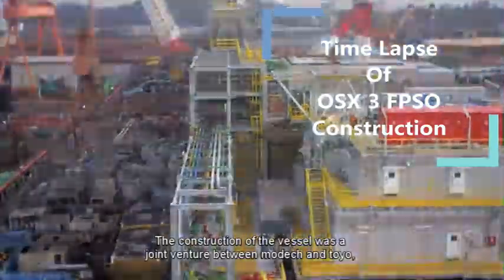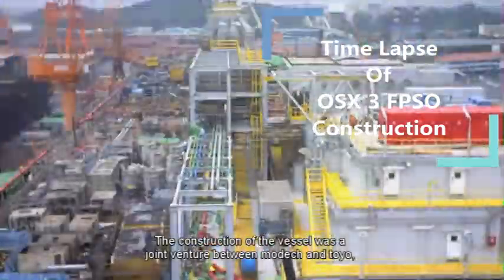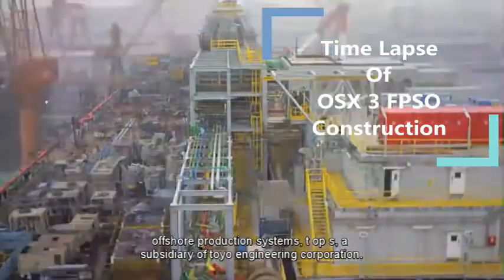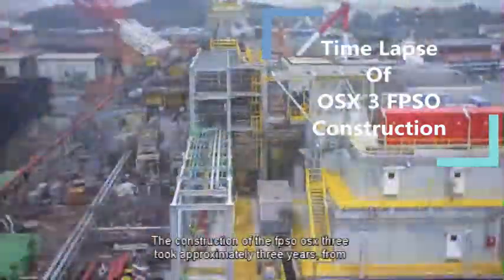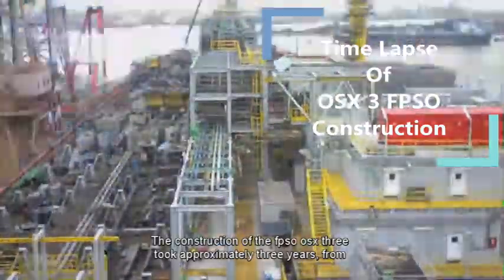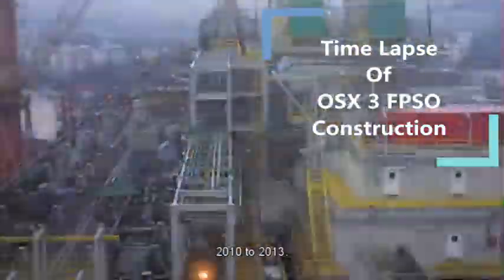The construction of the vessel was a joint venture between MODEC and Toyo Offshore Production Systems (TOPS), a subsidiary of Toyo Engineering Corporation. The construction of the FPSO OSX3 took approximately three years, from 2010 to 2013.